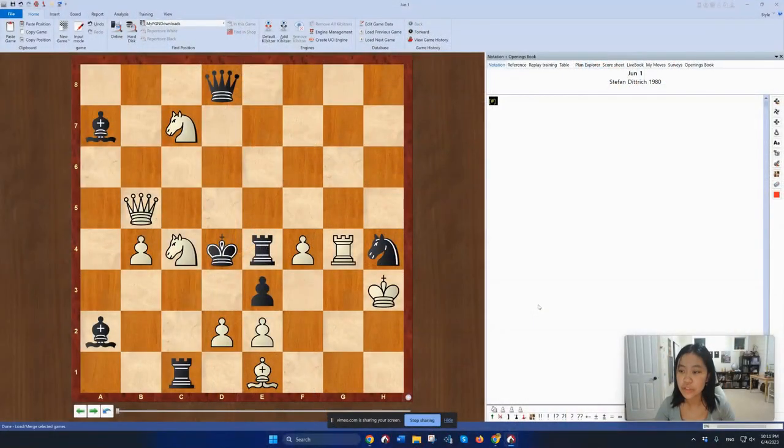Monday, June 1st. It was composed by Stefan Dietrich in the year 1980. All the puzzles in this series are white to move, mate in two. If you want to try to solve this puzzle for yourself, then go ahead and pause the video here.